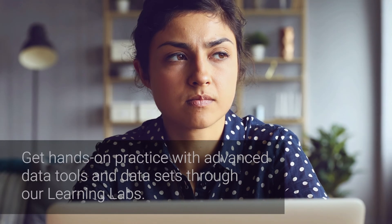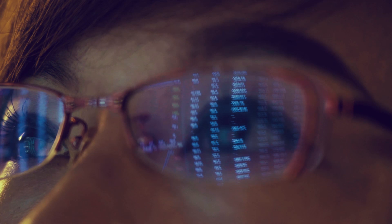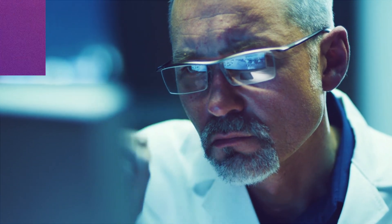The certificate also comes with interactive, hands-on simulations called Learning Labs. Here, you can put the new skills you've learned into practice and master the technologies that data experts use in day-to-day work.